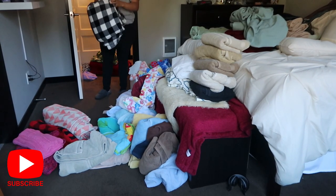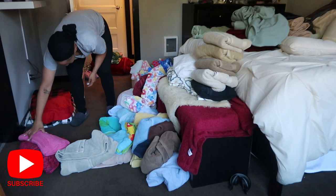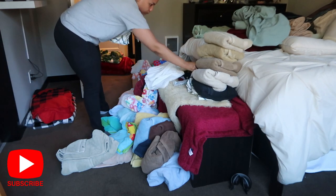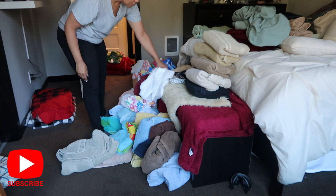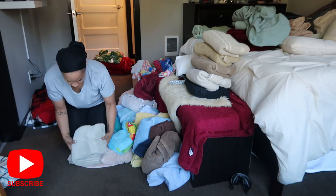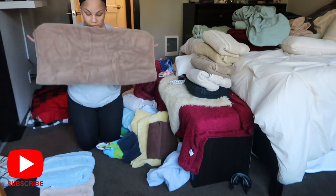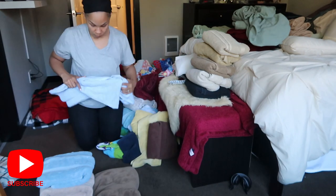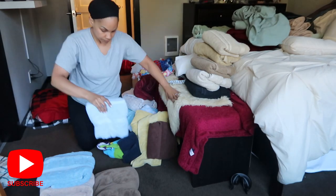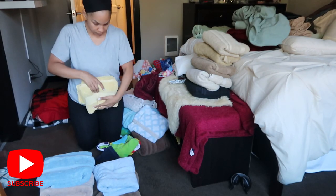Right now I'm taking inventory of everything I have and grouping like items together. I'm going to get all of my throw blankets together and remove things that don't belong in the linen closet, like kitchen towels, random curtains, and blankets that need to go in my daughter's room. I'm also going to fold my towels in a very specific way — I love how it makes them look super uniform — and I'll form a pile of everything I'm going to get rid of.